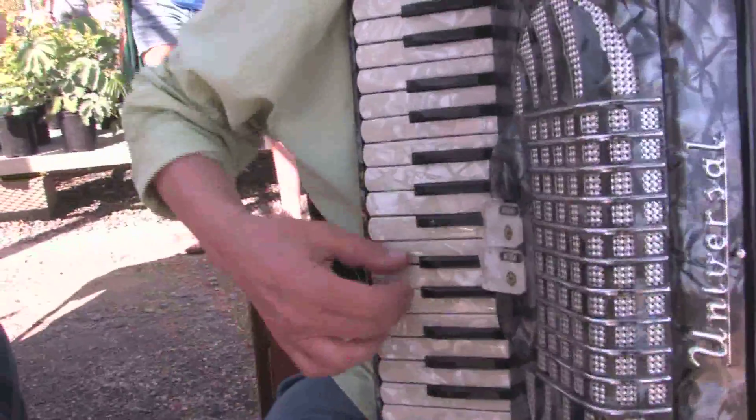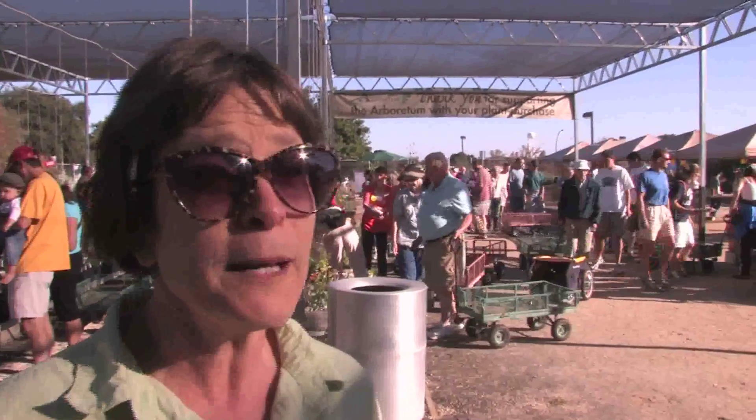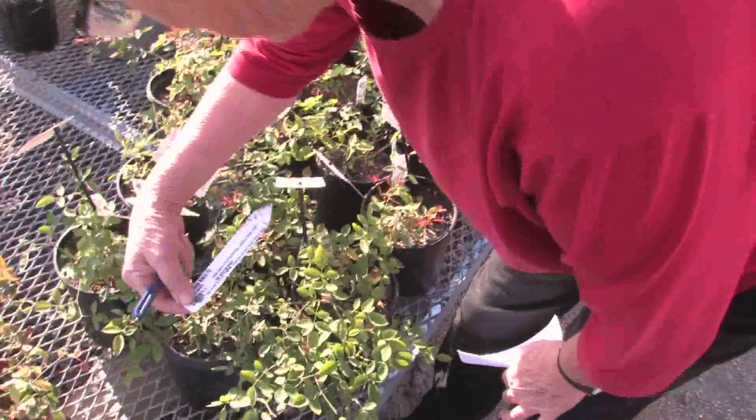Who are all these people coming in right now? These are all wonderful members who support the Friends of the Arboretum, which is the support group for the Arboretum — we could not do this without them. Arboretum members arrive at the sale early. Some have very specific plants they are after; others will just figure it out as they go.